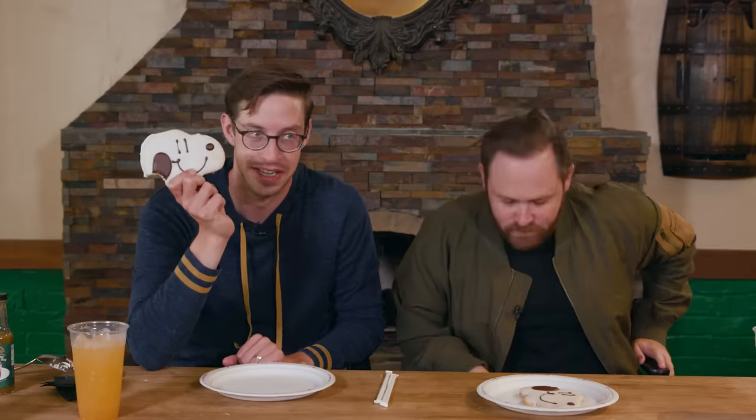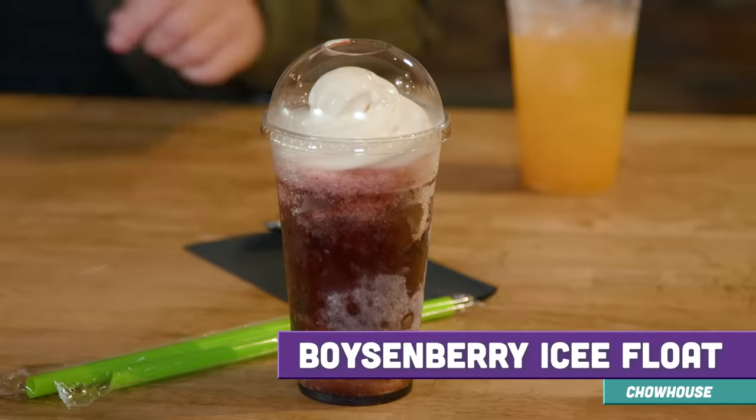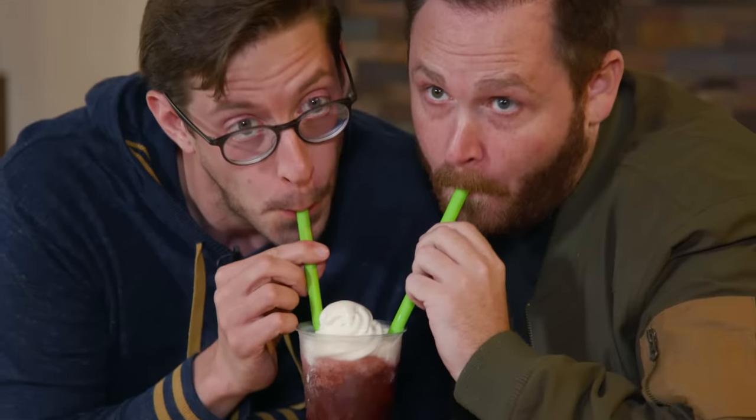Cookies like this get dropped on the ground every second of every day at a theme park. Do you guys have anybody on staff that's here just to pick up the cookies? Park services? Are you hiring? I'm going to get a job before I leave here today. We got a boysenberry icy float — this is one of the more common things ordered when you're having a fun day at a theme park. It tastes like a cherry Coke. Every time I come back here, I'm going to order that.